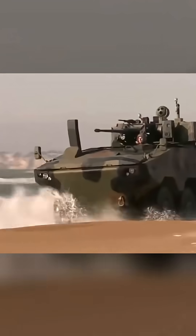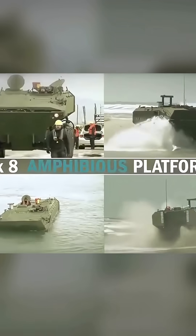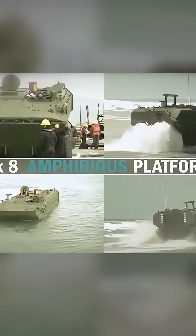What do you think of the Super AV? Let us know in the comments. If you found this video insightful, hit that like button, share it with a friend, and subscribe for more military tech insights. Thanks for watching.